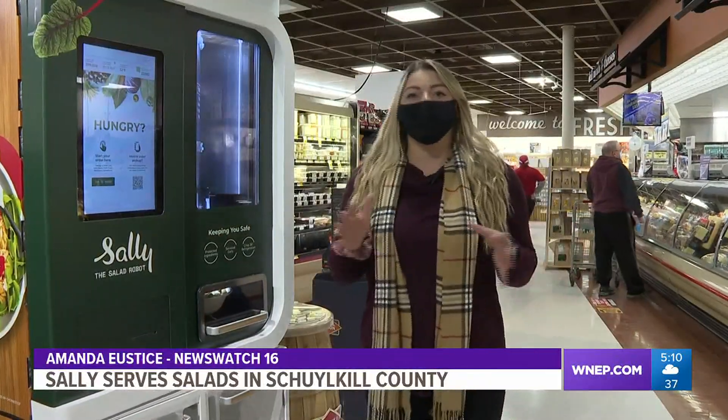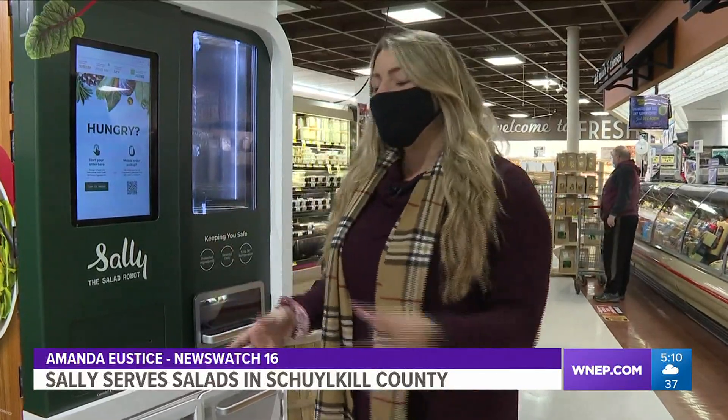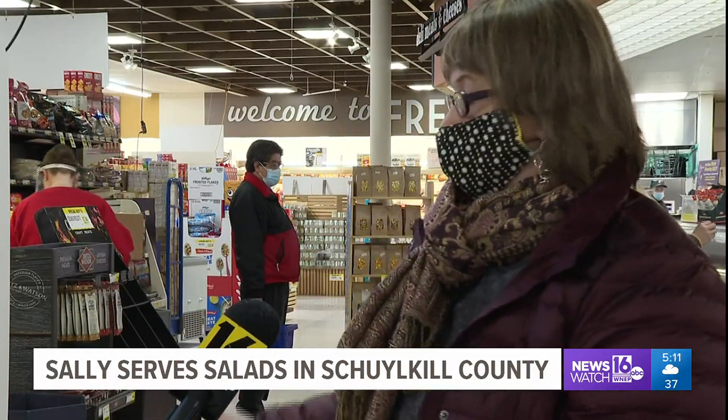I always used that salad bar before, and then I really missed it a lot. I'd come here and grab some lunch, but now Sally's here. In the age of COVID-19, folks say Sally the salad machine provides them the comfort of knowing their food is fresh and untouched by others. I'm the only one touching anything. Nobody's handling my food. It's sanitary, quick.